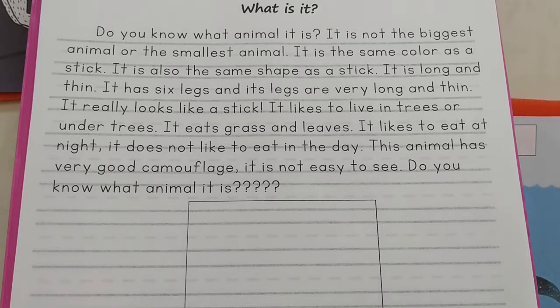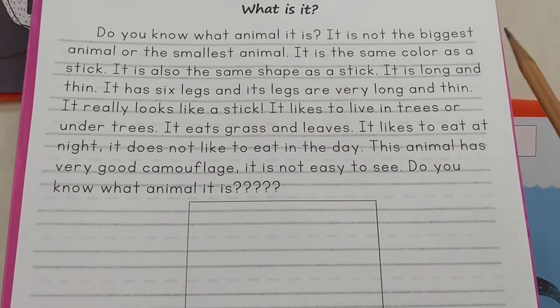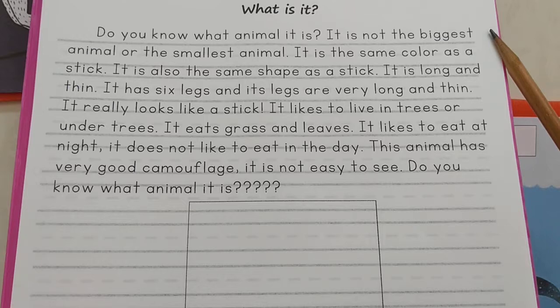Hi, this is teacher Matt's story. What is it? Do you know what animal it is?